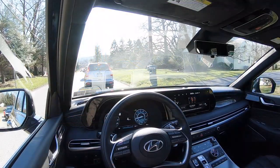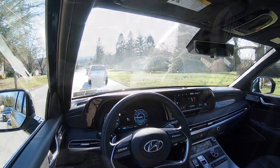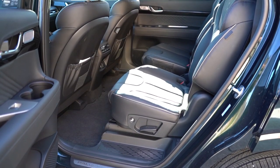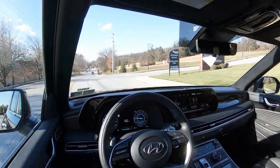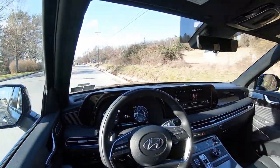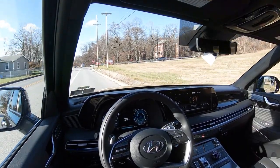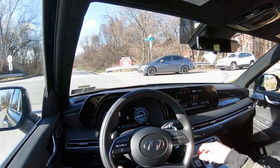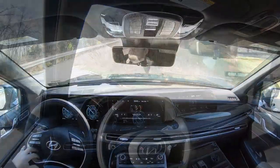On safety: the Palisade earns the IIHS Top Safety Pick Plus — the highest designation. Standard safety features include front, side, and curtain airbags, a driver's knee airbag, LATCH anchors, rear child door locks, tire pressure monitoring, blind spot monitoring with rear cross-traffic alert, forward collision avoidance with car/pedestrian/cyclist detection, lane following assist, lane keep assist, driver attention warning, safe exit assist, rear parking sensors, and adaptive cruise control with stop-and-go. The Limited and Calligraphy add front parking sensors, Highway Driving Assist 2, and a blind spot view monitor in the gauges.